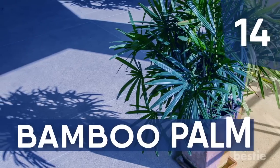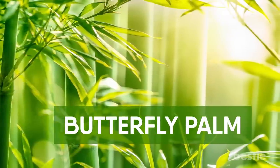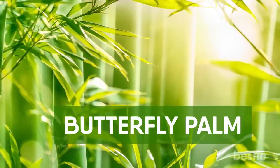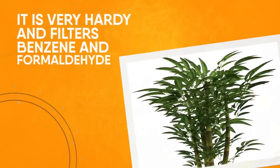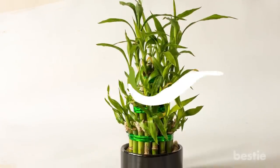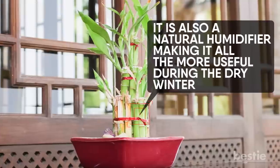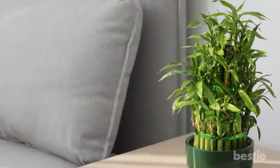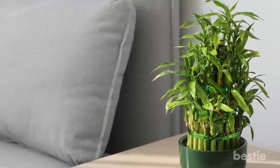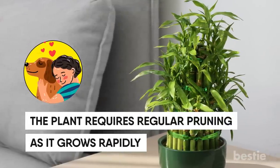Number 14: Bamboo Palm. The bamboo palm, also known as the butterfly palm, is a great air purifying plant. It is very hardy and filters benzene and formaldehyde. It needs moist soil and placement in an area with good air circulation. As an added benefit beyond air purification, it's also a natural humidifier, making it all the more useful during the dry winter. It thrives in areas with bright but not direct sunlight. The plant requires regular pruning as it grows rapidly. Since it's non-toxic, it's safe for pets.